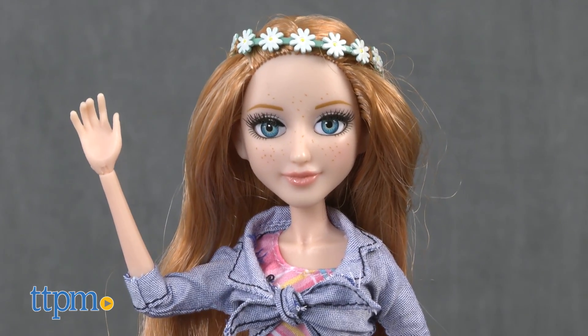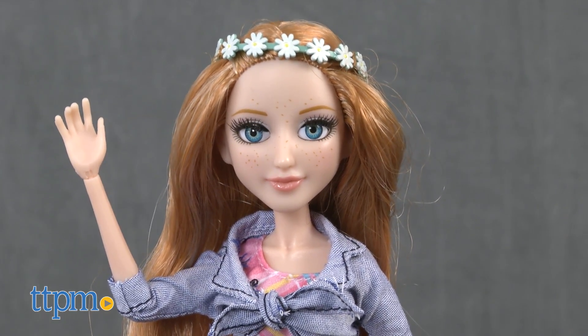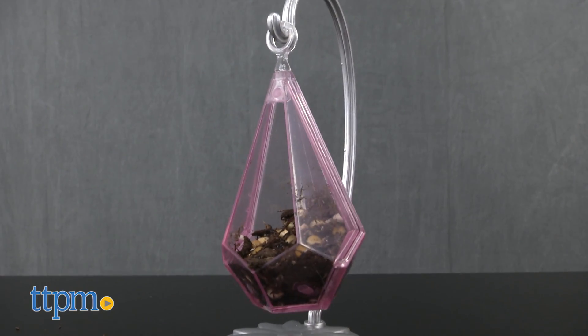Ember Evergreen, an earthy scientist, is the newest member of Project MC Squared. She uses her science skills to build her very own hanging garden.